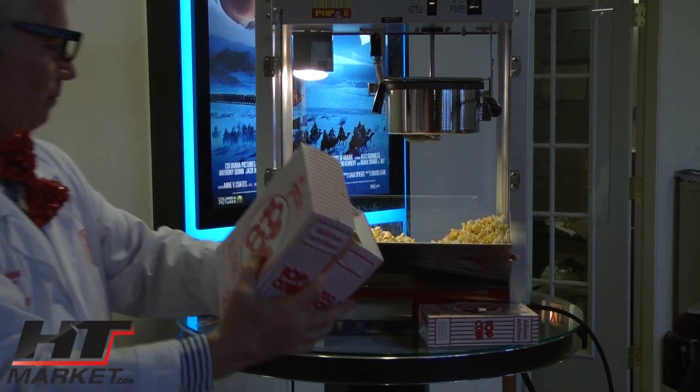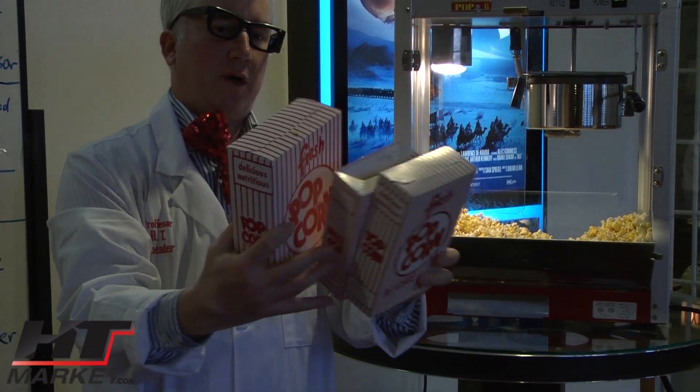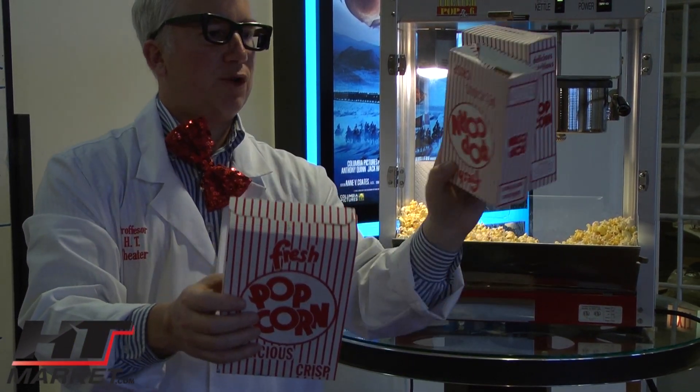Popcorn. There you go. You've got your big one, your medium, your small.